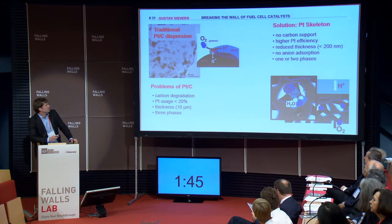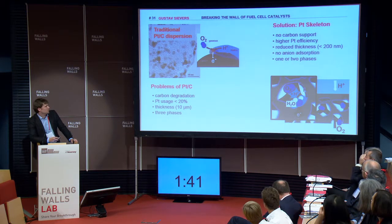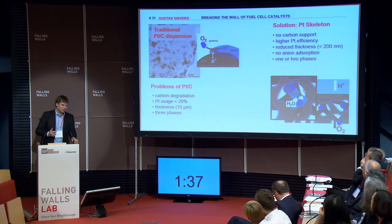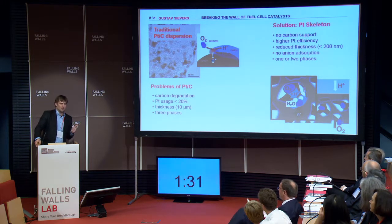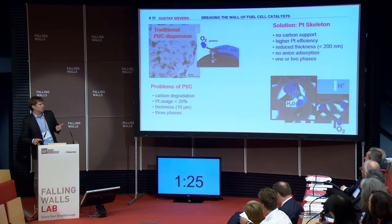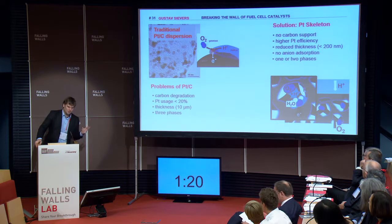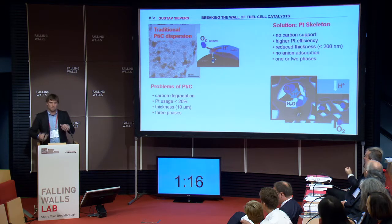This is a traditional fuel cell catalyst, what most electrochemists are working on. It consists of three different materials: carbon, platinum, and a special binder. But this system is weak due to several reasons. First, carbon is degrading and therefore limiting the lifetime of the reaction. Second, the platinum usage is below 20% because it's quite thick. And third, we have three different materials, and the three different materials are blocking and interfering each other, thereby slowing the reaction rate.